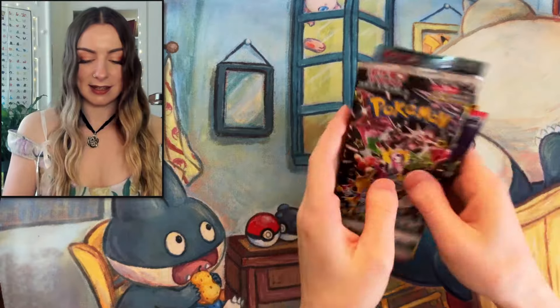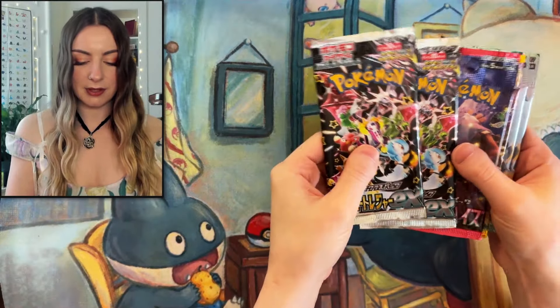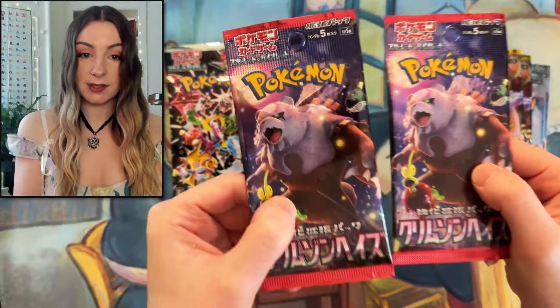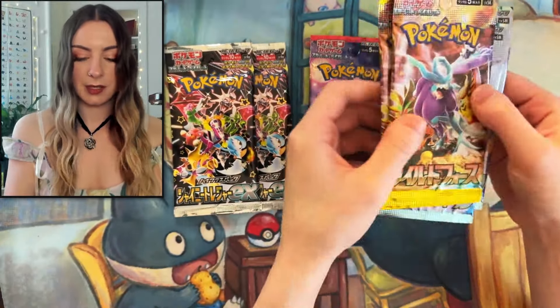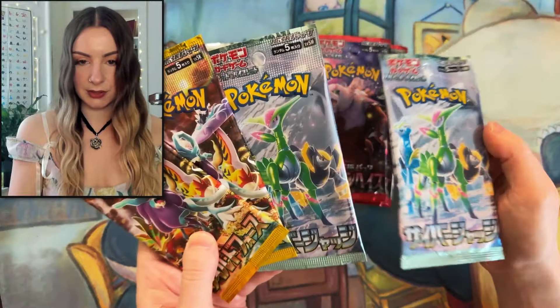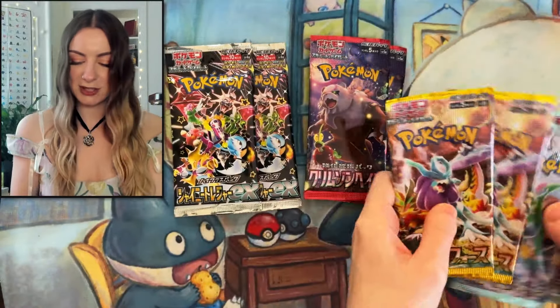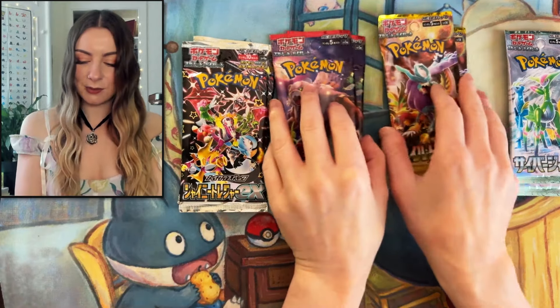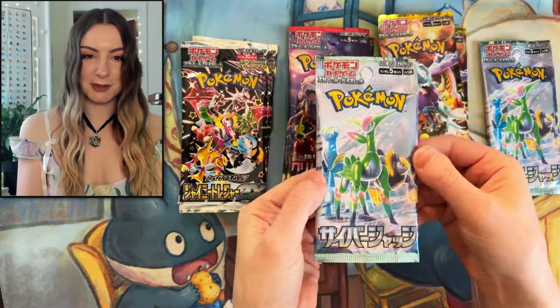Now what we all want to see — the packs! So I think this is Paldean Fates, and here we have the new one which is Crimson Haze. I'm really excited to see these ones. Then we've got Wild Force and Cyber Judge I think this one's called. So yeah, let's get straight into these — we've got two of each. Let's hope we get some really good pulls, and I think we'll start off with Cyber Judge.